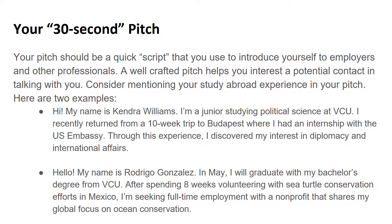Your 30-second pitch is a quick spiel you use to introduce yourself to employers and other professionals. It should be a brief introduction to your professional identity and include information such as your major or program of study, your school, a bit about your past experience, as well as what kinds of opportunities you are seeking. Here are two examples of how study abroad might fit into a pitch.